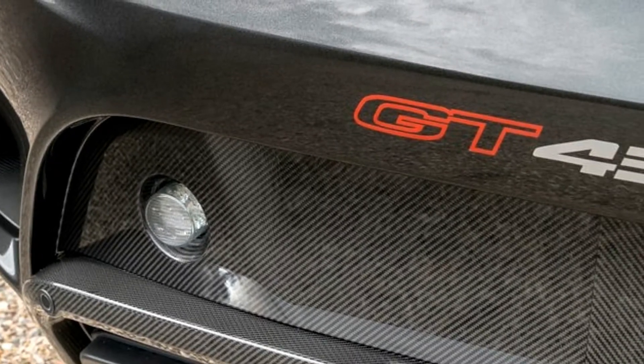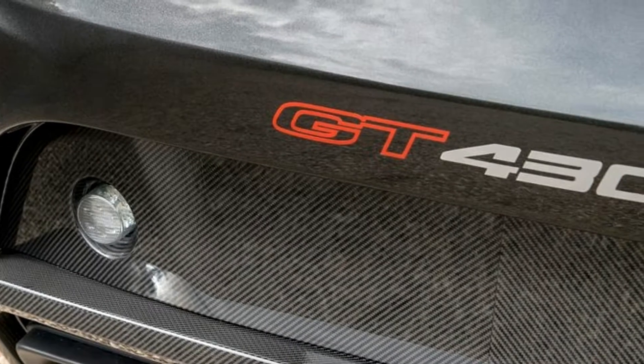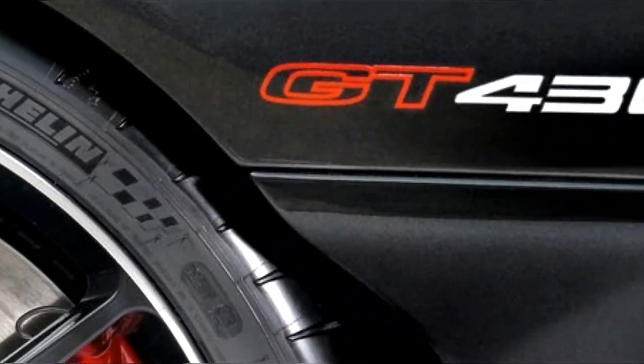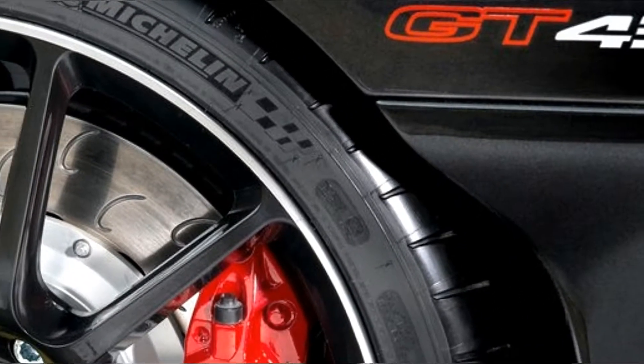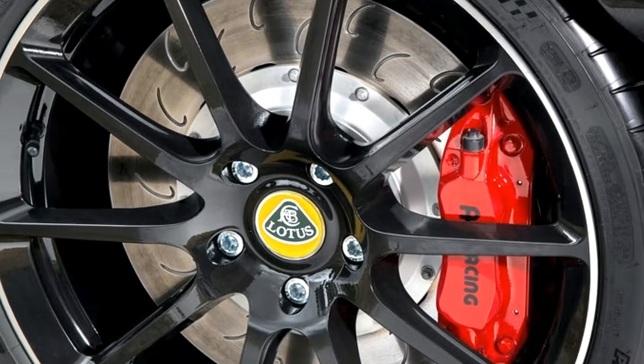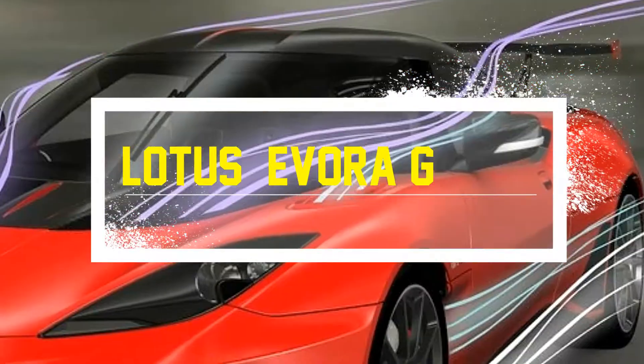The Lotus Evora GT 430 is the manufacturer's most powerful and accomplished road car to date. With such performance and all the marks of chassis expertise, the new Evora GT 430 delivers tremendous real-world speed and handling unheard of in its class.